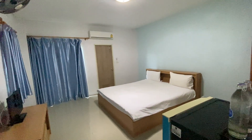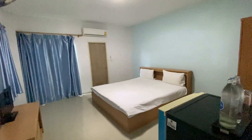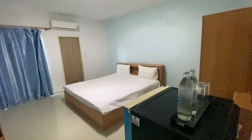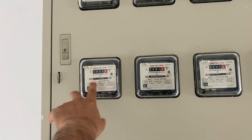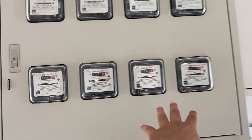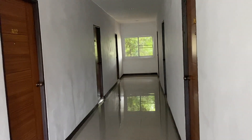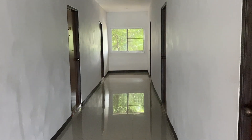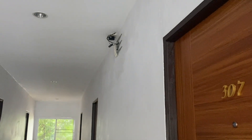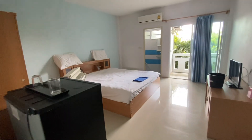If you want to rent a service apartment while in Korat, check the link in the description — I'll put the Google Maps link so it's easy to book. These are the individual electricity meters for each room, so you pay for your own electricity. There's also a security camera system. This is a small building with eight rooms per floor, 24 rooms total, and they include free Wi-Fi as a bonus.